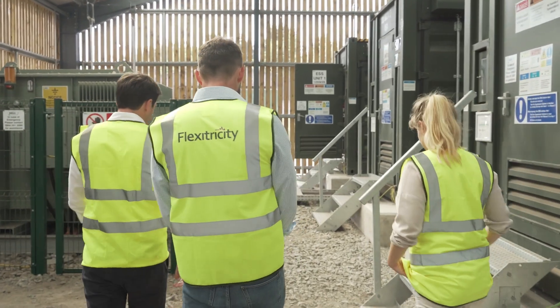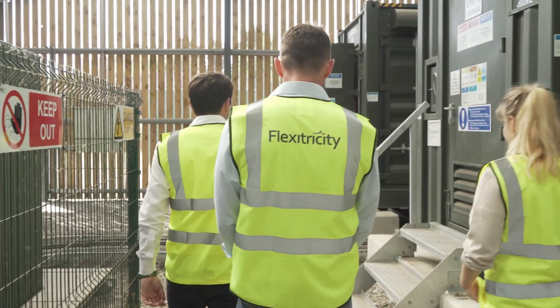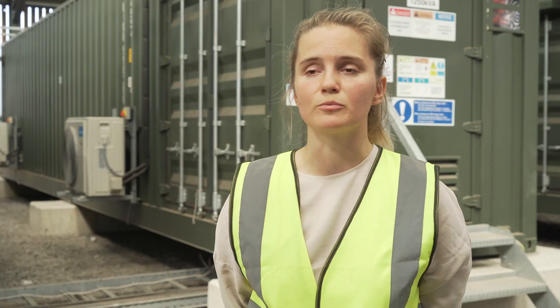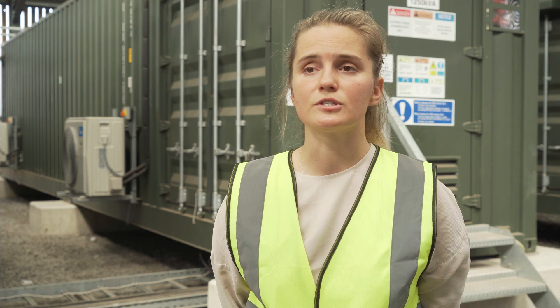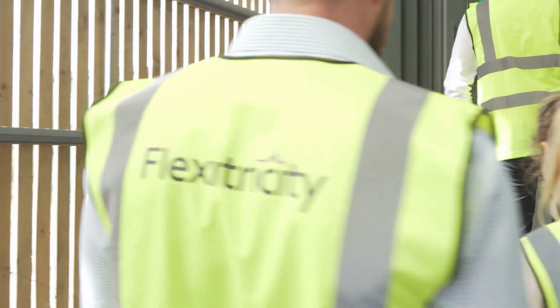Battery storage is a very versatile technology. It's ultra fast and flexible and can be deployed at pretty much any size and for any duration within lithium-ion, and there are also other technologies that support longer duration storage. It can be used as an ancillary service solution or as a backup.